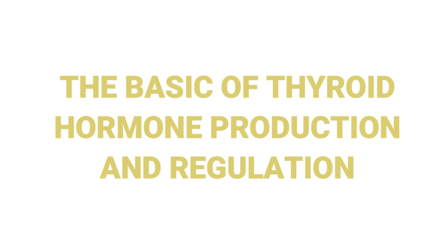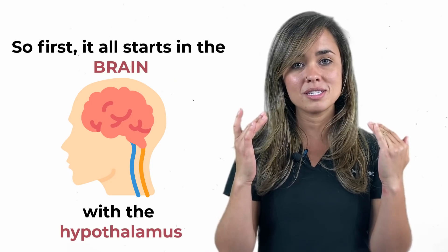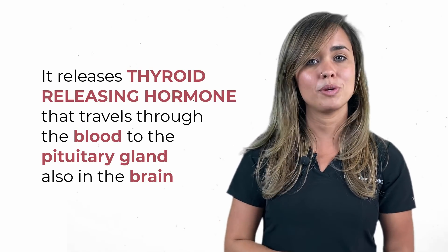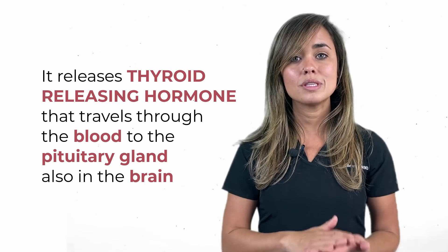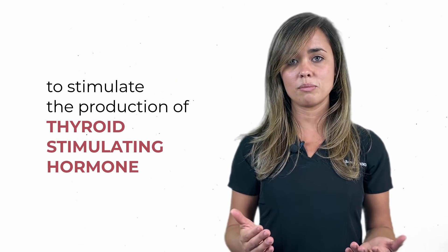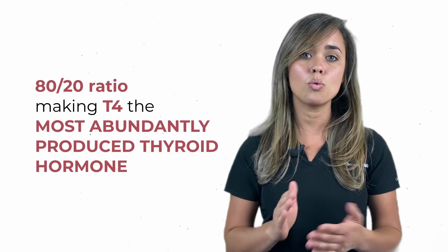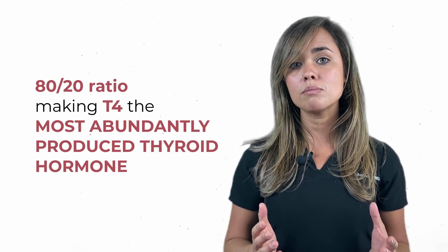Let's start with the basics — what you need to know about thyroid hormone production and regulation. It all starts in the brain with the hypothalamus. It releases thyroid-releasing hormone that travels through the blood to the pituitary gland, also in the brain, to stimulate the production of thyroid-stimulating hormone. This will travel through the blood to the thyroid gland to stimulate the production of thyroid hormones — T4 and T3. These hormones are released in an 80-20 ratio, making T4 the most abundantly produced thyroid hormone in your circulation.